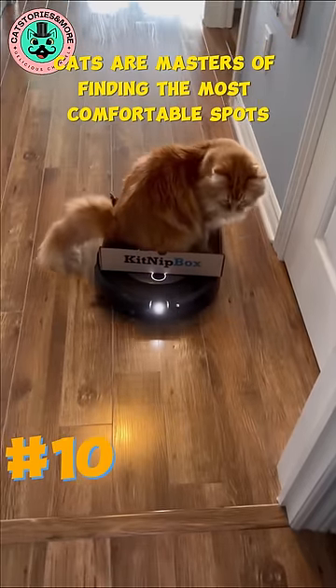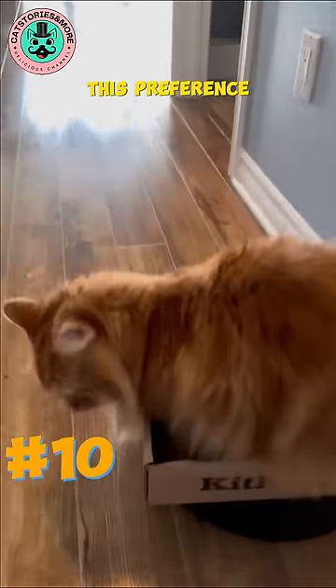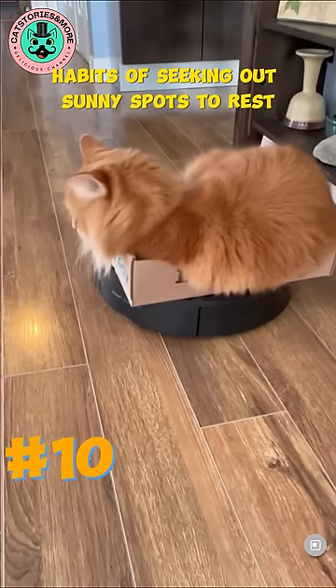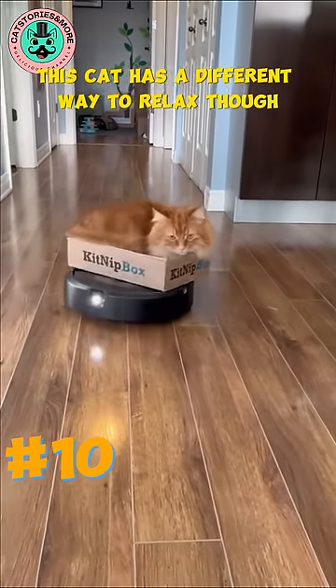Cats are masters of finding the most comfortable spots for relaxation and they often choose warm places. This preference for warmth is a behavior rooted in their wild ancestors' habits of seeking out sunny spots to rest and conserve energy. This cat has a different way to relax though — that's fine.